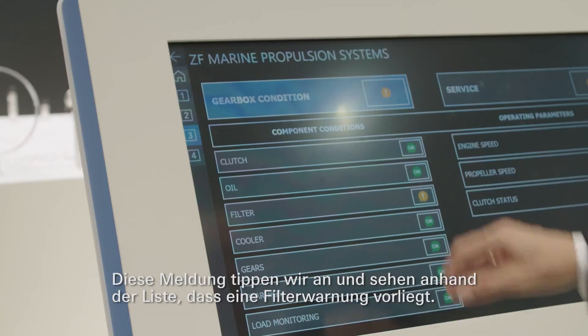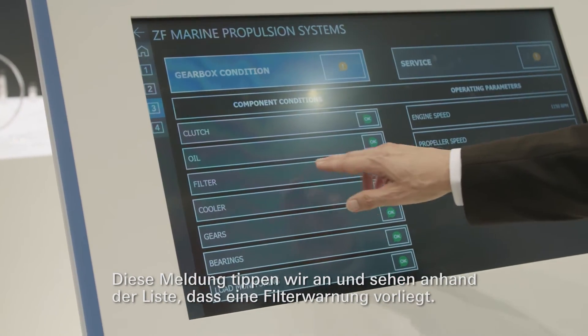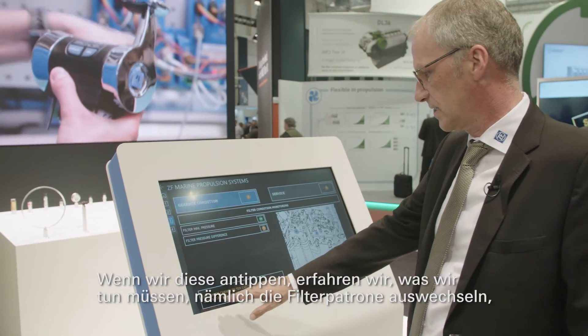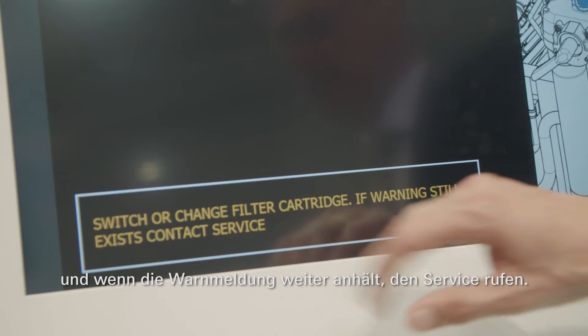We can go into the list and see that there is a filter warning. Selecting the filter warning, it tells us what we should do: change the filter cartridge. If the warning still exists, contact service.